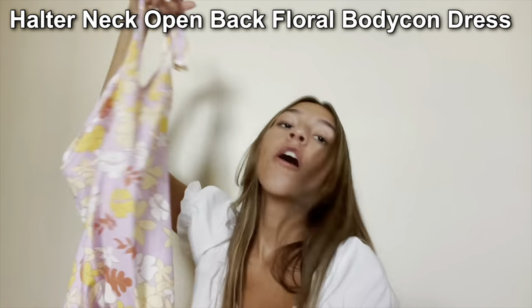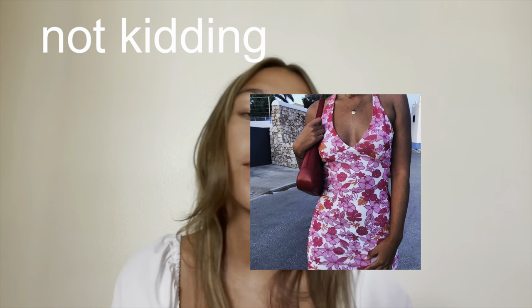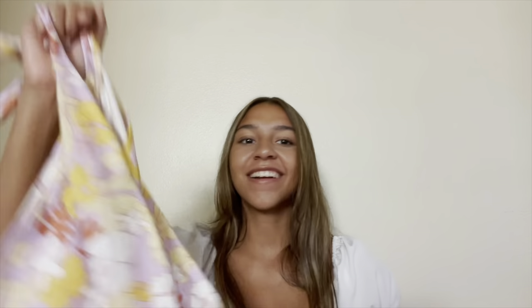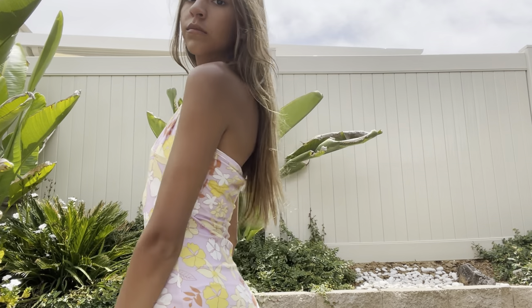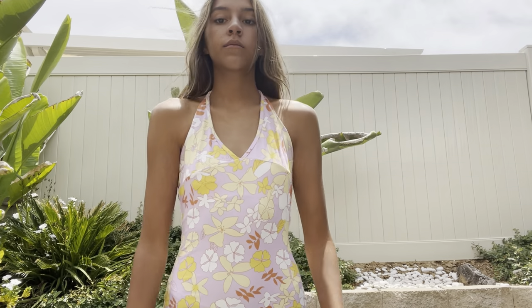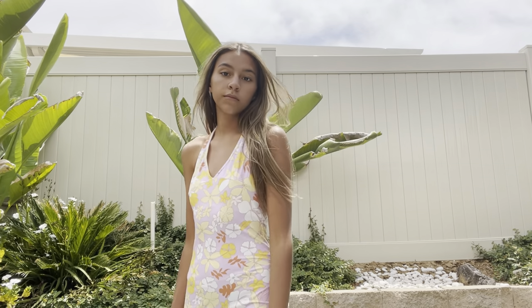Next I got this super popular Halter Neck Open Back Floral Bodycon Dress — I've seen it everywhere on Pinterest and had to get on the trend. It fits my body so nicely and I love it. I got a yellow-pink color and it's not see-through at all.